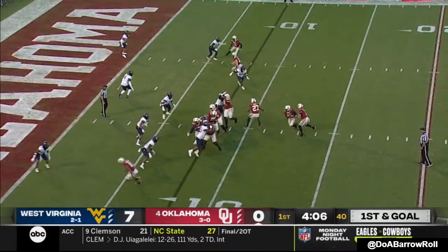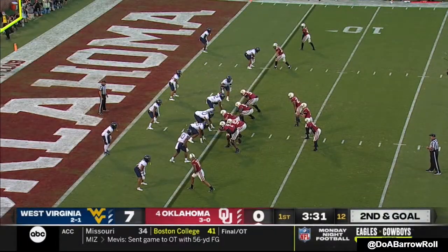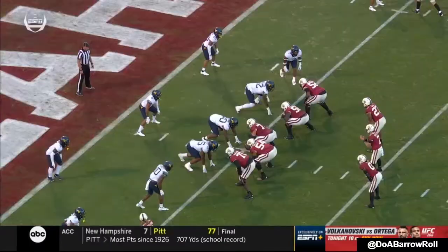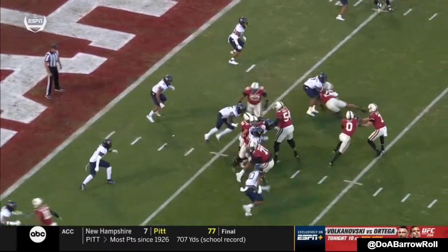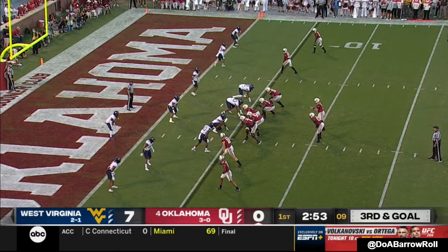Hall, the H-back in the backfield to block, and Gray barrels forward. Second and goal. Rattler keeps it low — watch what he does, the effort that he gives on this play. After the quarterback keeps it, he's going to extend himself to stay involved. Impact on this man near defense.